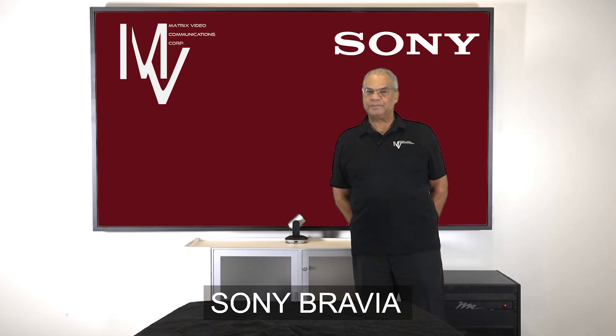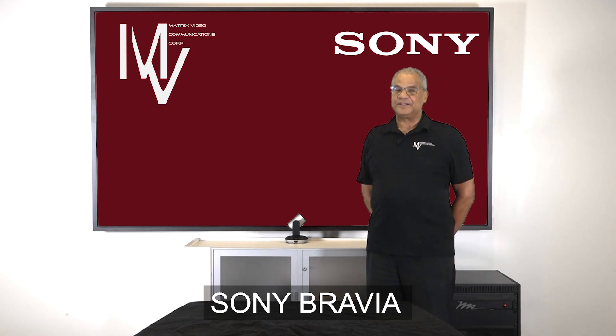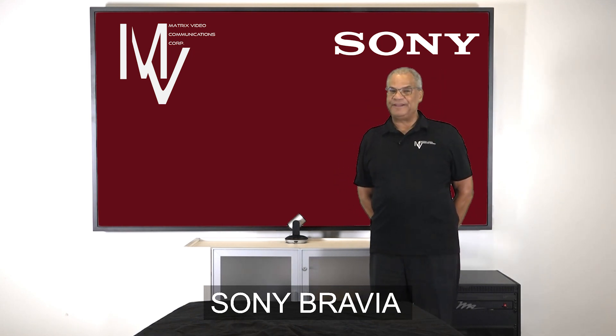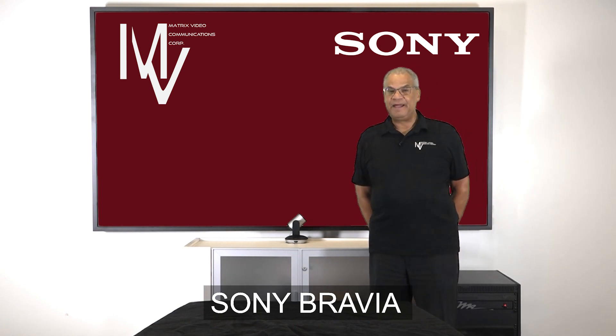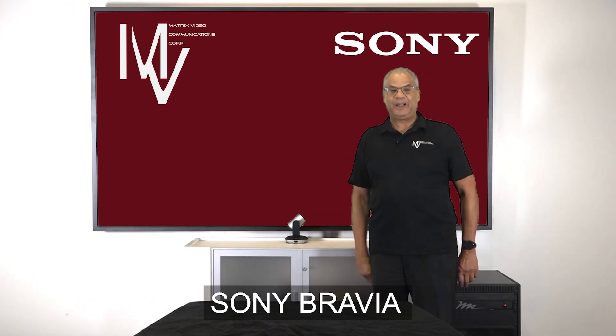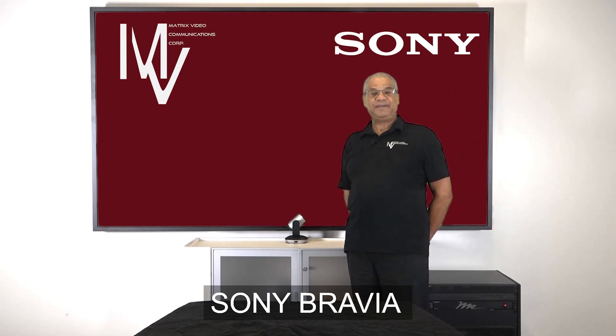Hello and welcome to this edition of Matrix Minute. My name is Les Ensor and today we'll be talking about Sony's new Bravia display, the FW100BZ40J. This stunning 100-inch display produces rich, larger-than-life visuals that fit right at home in boardrooms, showrooms, lobbies, and even home theater.